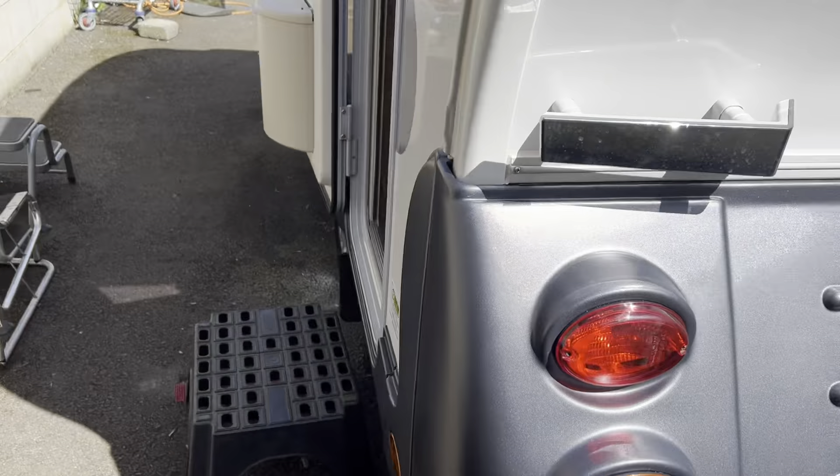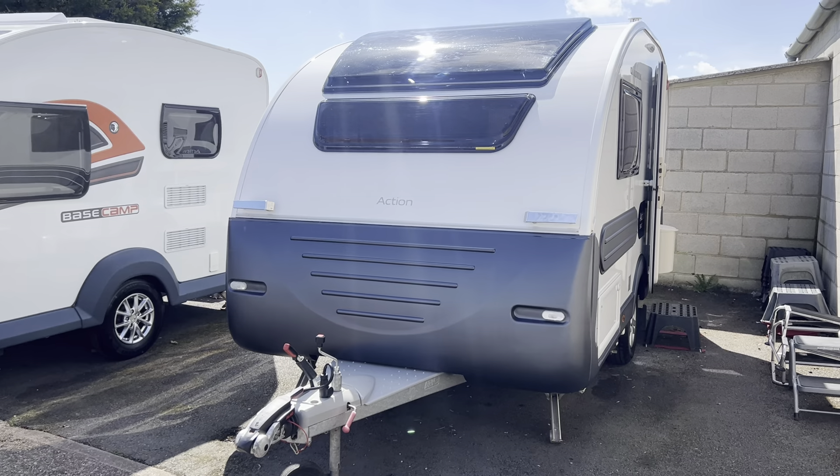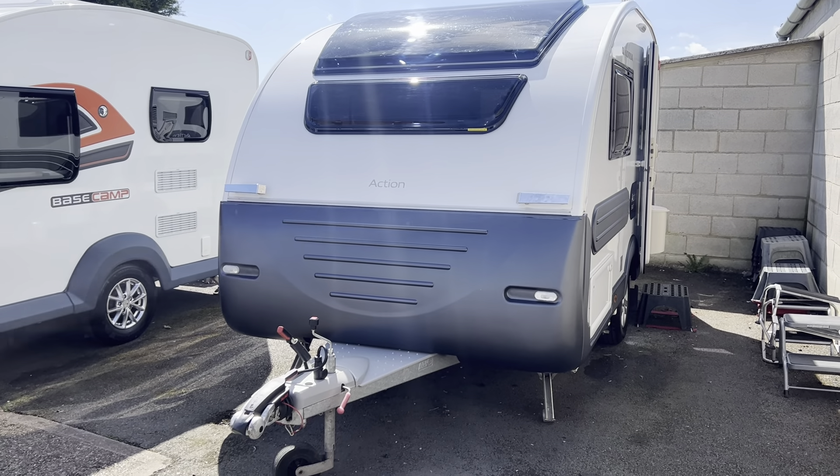As I say, for a 2021, immaculate condition throughout on the inside and out. These Actions don't come up very often and they don't last. They're nice and lightweight, very quirky — ideal first-time caravans and ideal couple caravans. Just taken into stock, priced at £17,995. Fully damp checked and CRIS checked before sale. Finance is available subject to status. If you're interested in making an appointment to come and view the van, you can contact us on 01283 544 134. That was our 2021 Adria Action 361LT. Thank you very much.